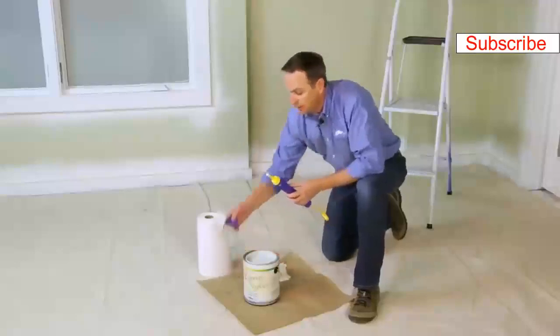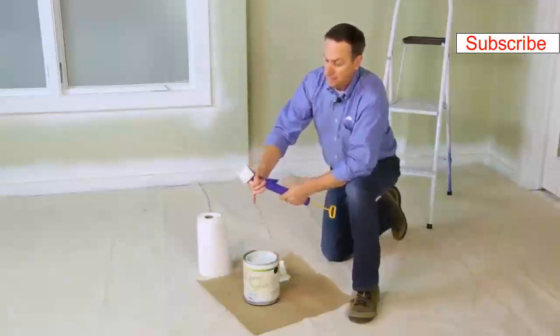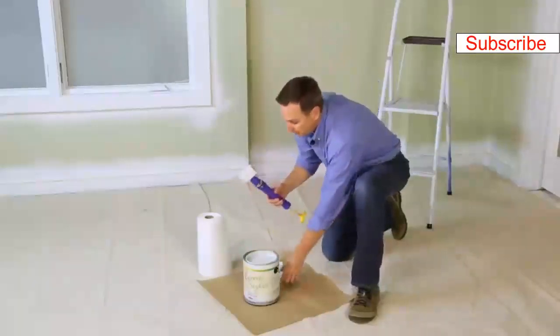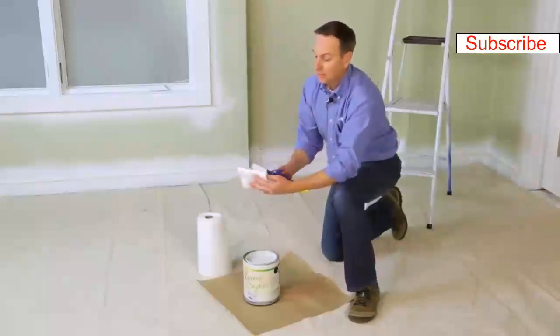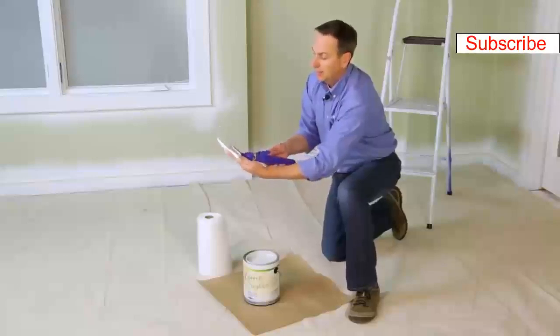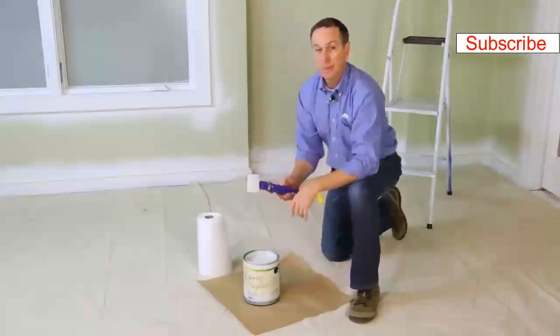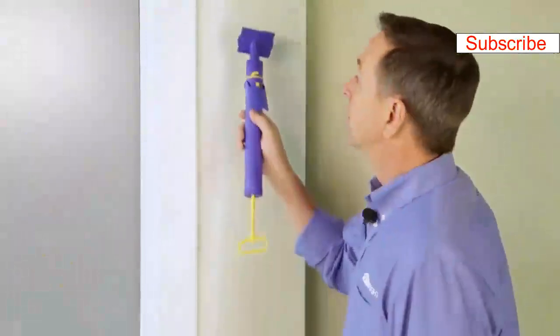Now put the pad attachment back on — I like the pad attachment opposite the trigger, and I'll show you why. There's a little air in here, so we'll want to purge that. Hold a rag in front of it, push the trigger, and you'll hear that air come out. Now we're ready to go — you can see the paint is coming out through the holes. We're going to use the Quick Painter to cut in along this window.